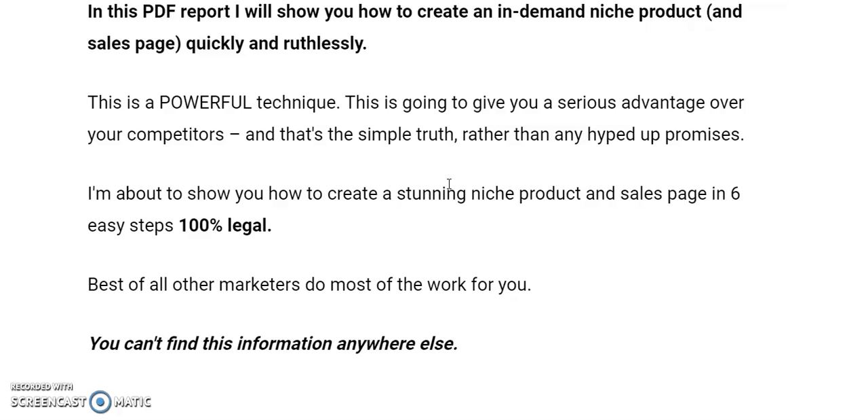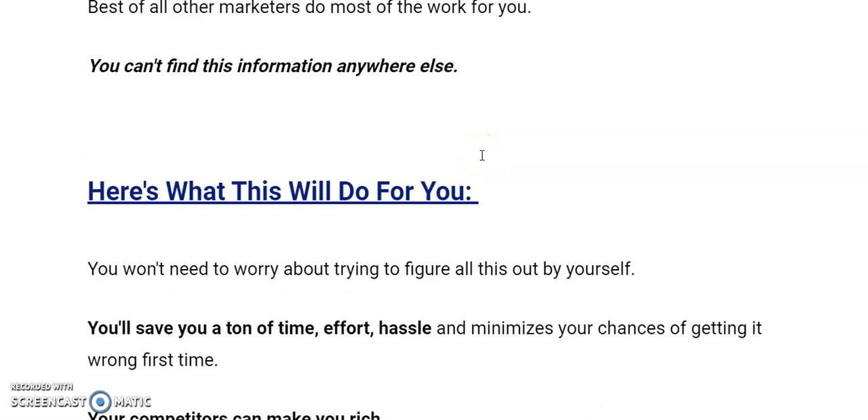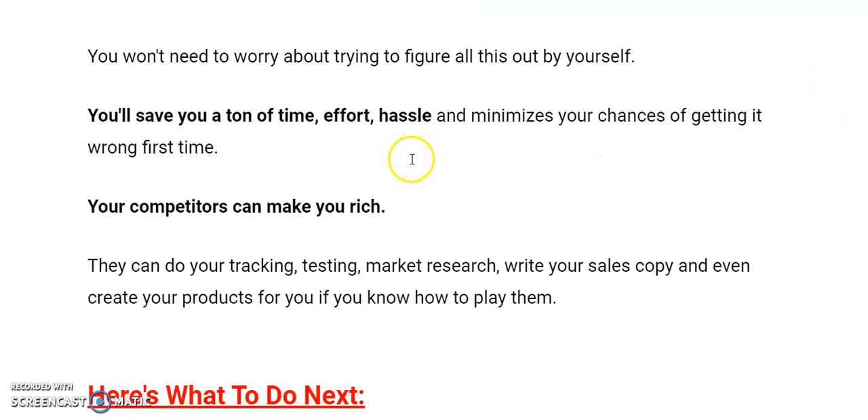I've seen great products come out that have bombed because people find them complicated. They're not complicated — it's just do A, do B, do C. Just copy like a kid would. Don't think 'oh, I could have done this differently.' Just follow the plan 100% and they work. This is not information that's generally out there because those using the process don't want a lot of other people to know. It will save you a lot of time, money, and hassle figuring out how to make money online yourself, and it will stop you getting it wrong the first, second, and third time.